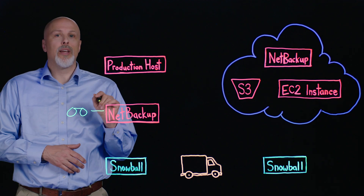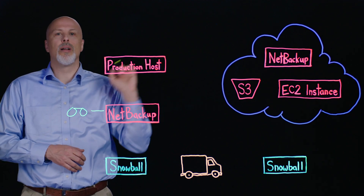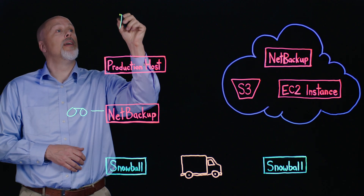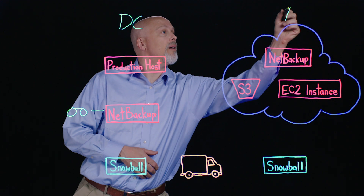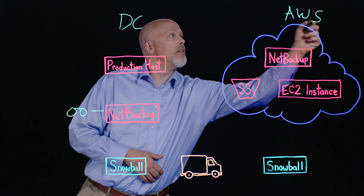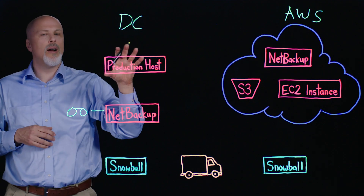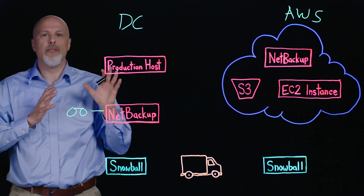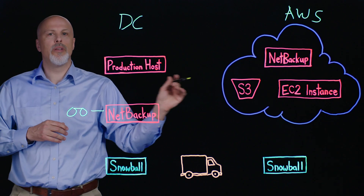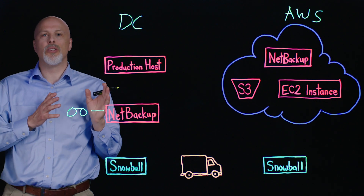Organizations today are looking at alternatives to this that would include sending that backup data to a cloud environment. So if you've got a data center environment here and an AWS environment here, the first challenge organizations will face is how to get this large dataset up into the cloud to baseline for the first backup, because bandwidth to do that on an ongoing basis is going to be too expensive and it's going to take too long.